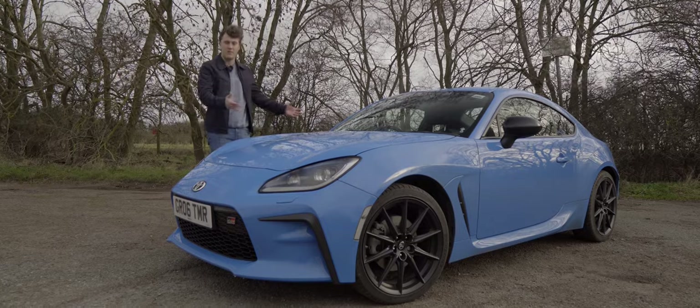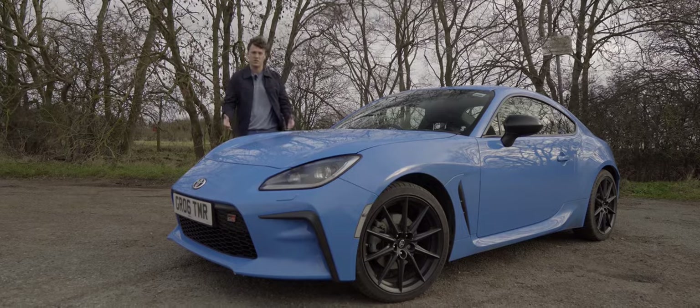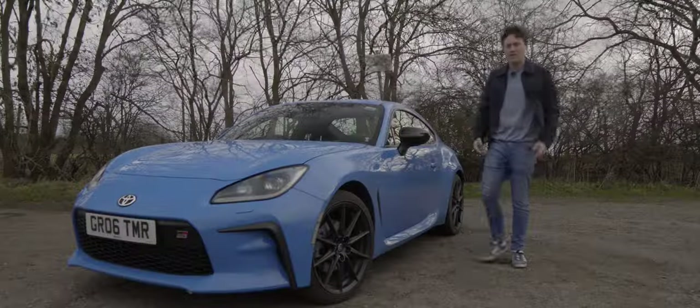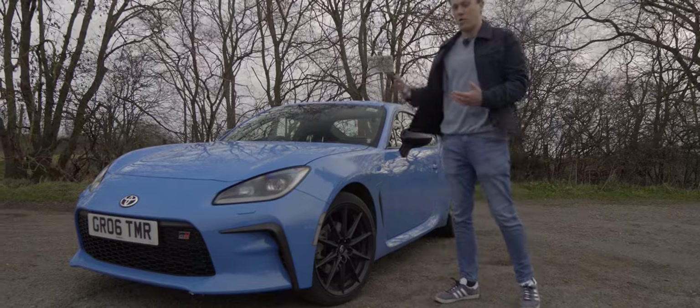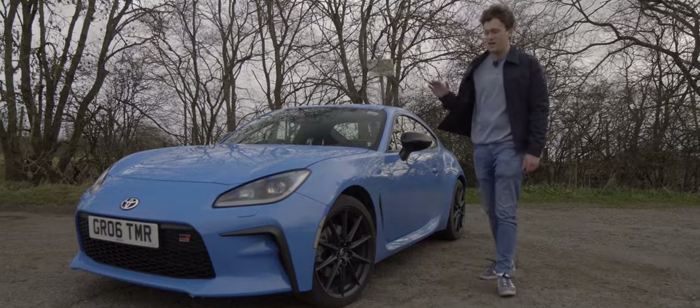Now here we are a few years down the line and we've got this Toyota GR86, the latest generation of Toyota sports cars, and today we're going to be taking this thing out on the road and seeing what it's all about. I think the GR86 has real road presence — the design is just a bit more grown-up version of the GT86, there's quite a clear evolution from that car.